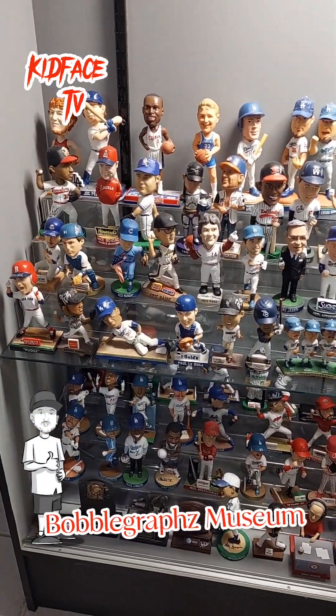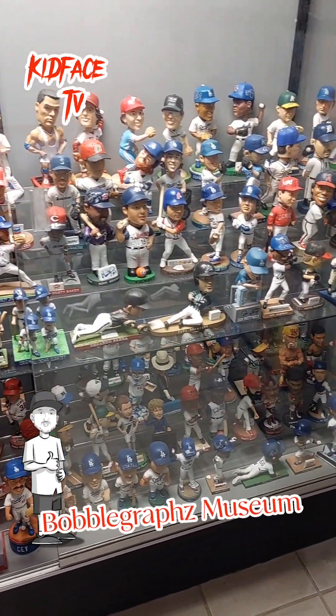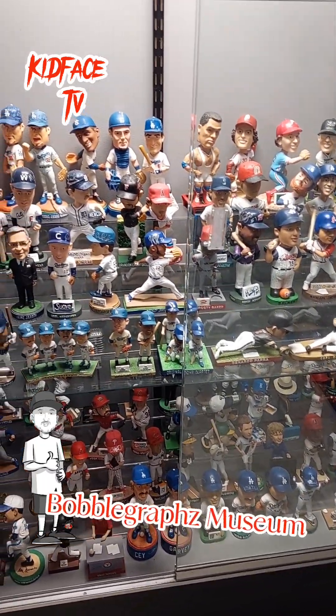Thank you guys for checking out my bobble graph museum — hopefully you guys enjoyed it. A lot of work, a lot of time, and a lot of money invested in this. Kid Face — check it out.